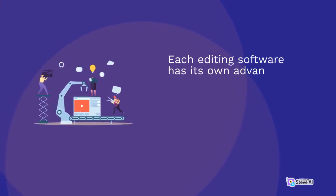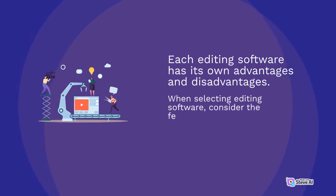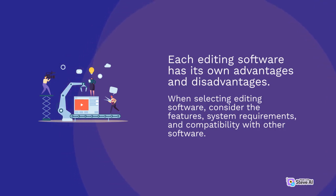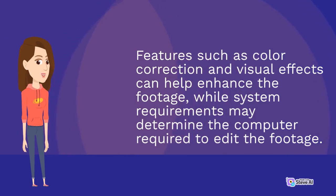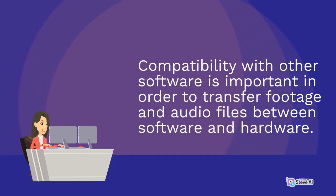Each editing software has its own advantages and disadvantages. When selecting editing software, consider the features, system requirements, and compatibility with other software. Features such as color correction and visual effects can help enhance the footage, while system requirements may determine the computer required to edit the footage. Compatibility with other software is important in order to transfer footage and audio files between software and hardware.